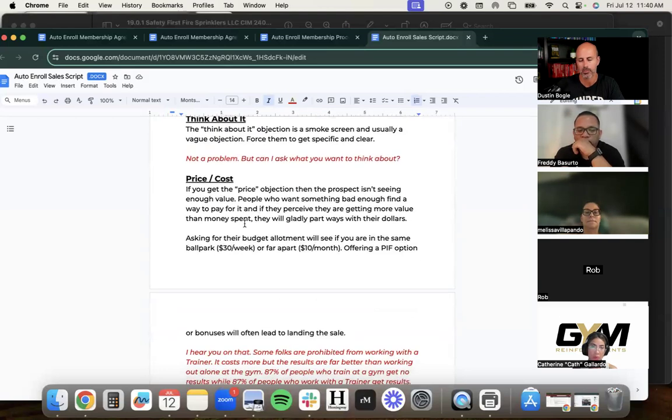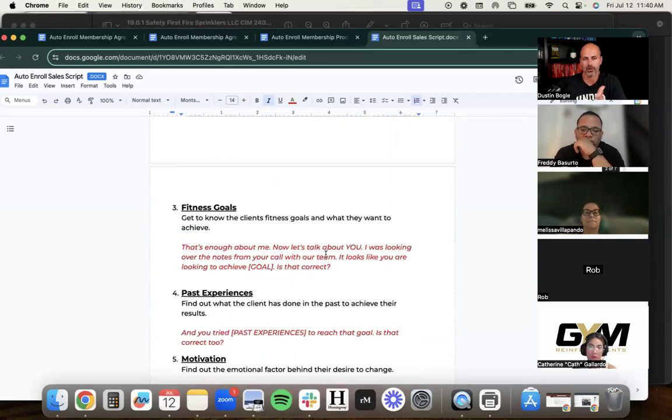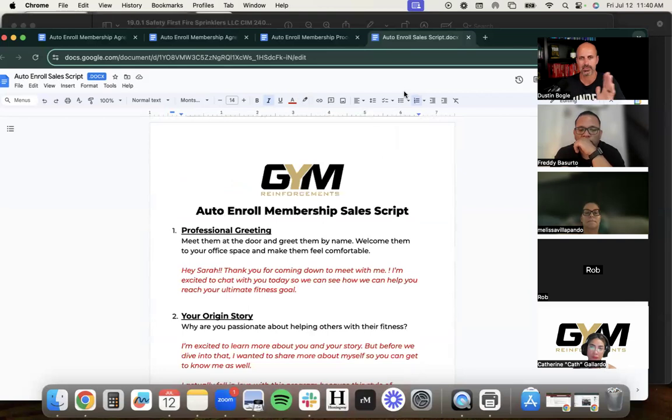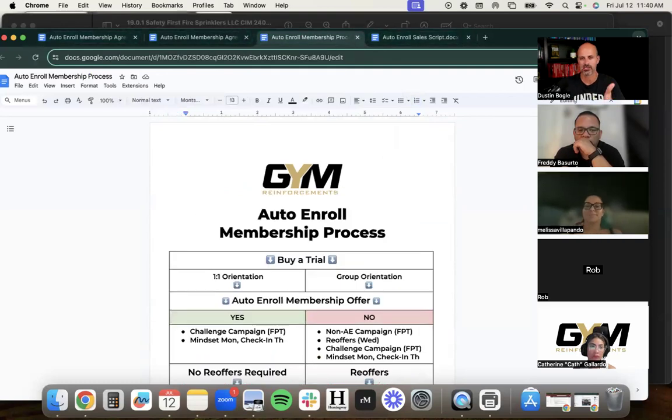The script also includes objection handling: what to say when they want to think about it, when price is the objection, when they need to ask a spouse, or when scheduling is the concern. This is a resource shared with webinar attendees who'll receive all documents in PDF format. That is the simplest membership sales process, developed after 13 years as a gym owner and 20 years as a trainer. Many versions were tried — this one works if you execute on it.